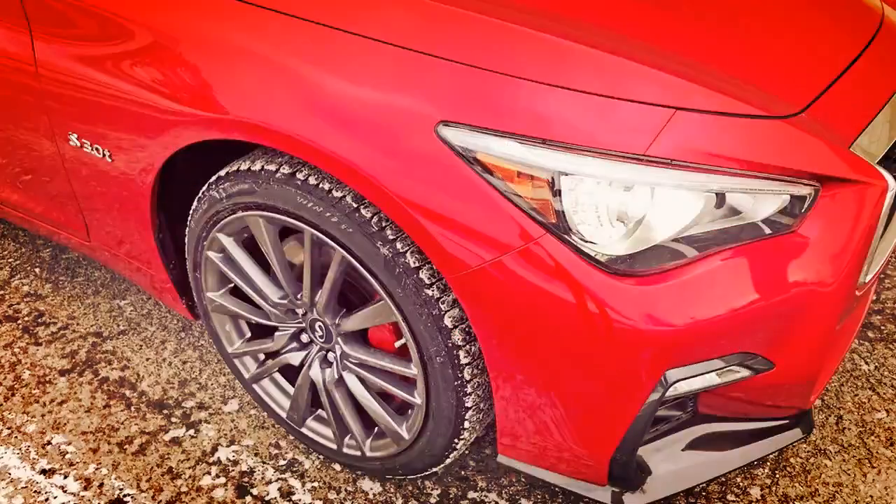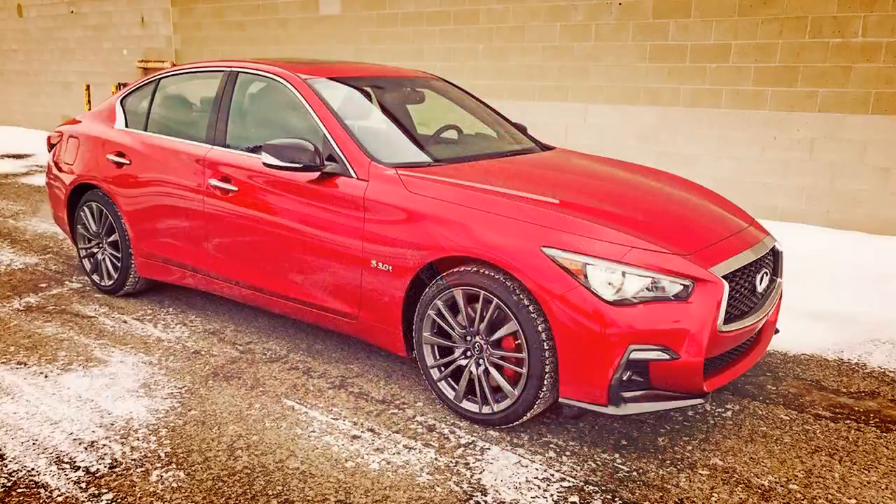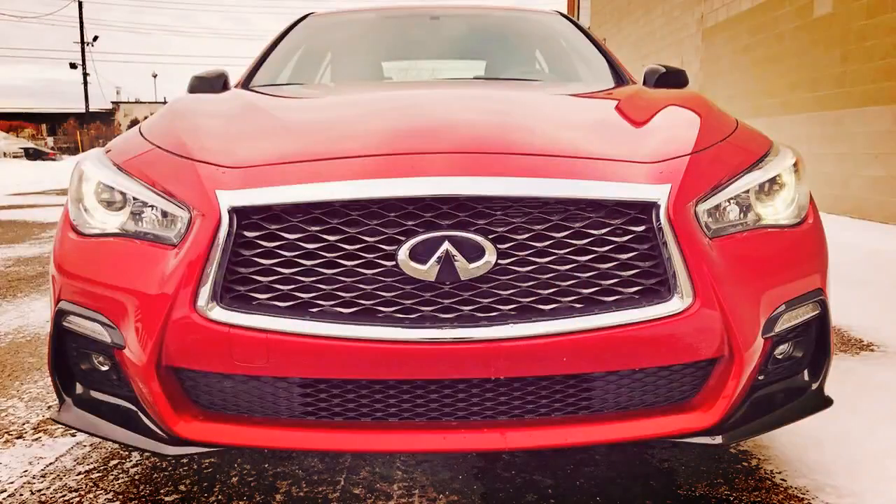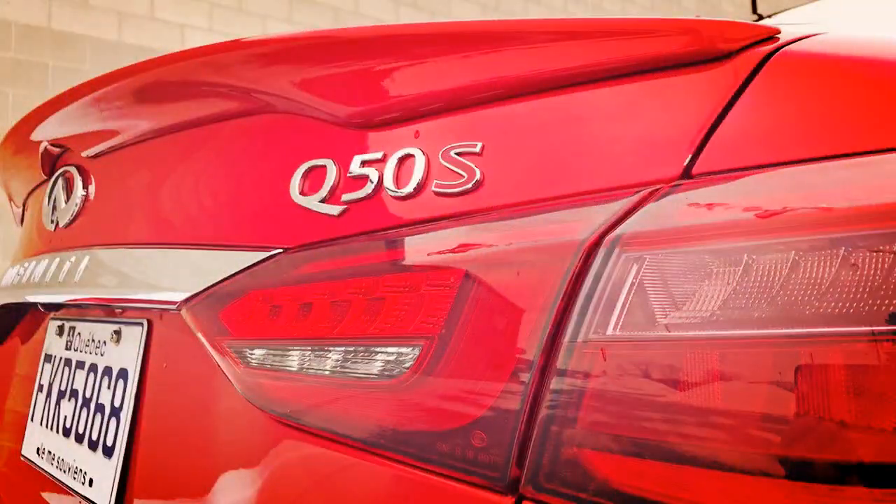If your company is competing in the compact luxury sedan segment and it's not named BMW, Audi, or Mercedes-Benz, then you're an underdog. You might find a top 10 list here with the odd outsider besting the big three Germans, but for the most part, they remain the ones to beat.